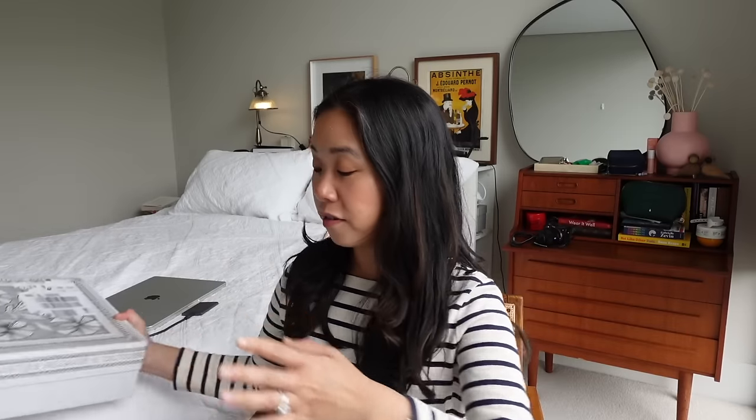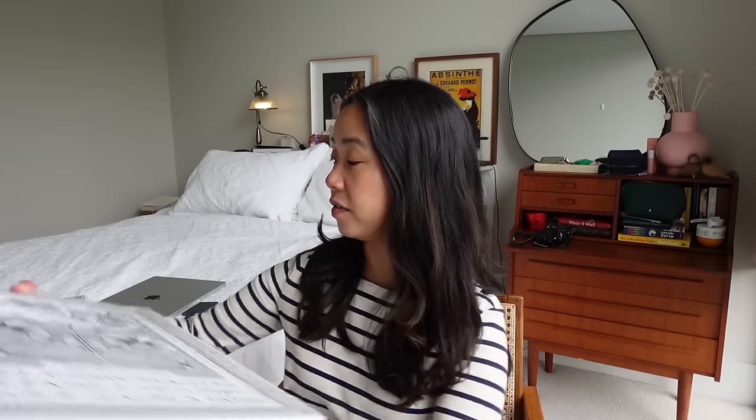I placed not only one but two orders with Cezanne, so this is going to be a rather beefy unboxing. There are a few things I'd had on my radar for some time, and I get asked by a lot of you to try particular pieces. If you are new to me, hello — I'm Virginia and I am petite. I'm 5'2", I typically wear a UK/Australian size 8, a US 2-4. Hopefully that helps you use me as a point of reference as I try on all the pieces.